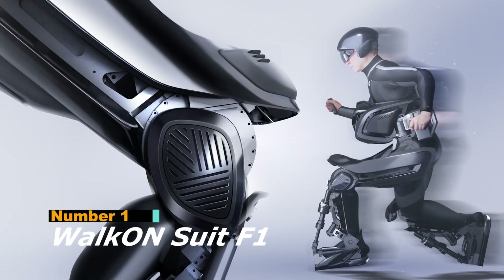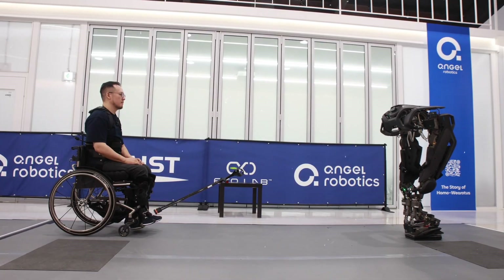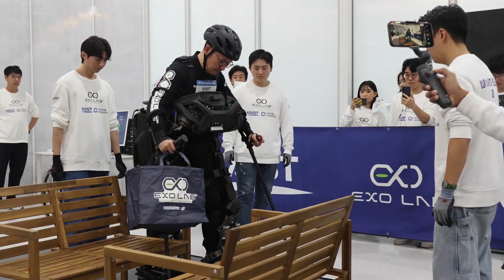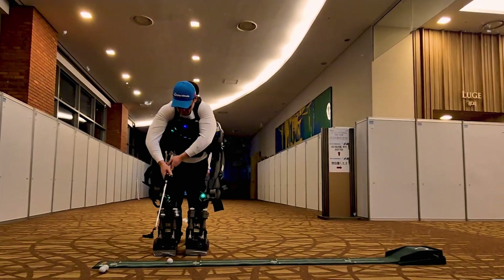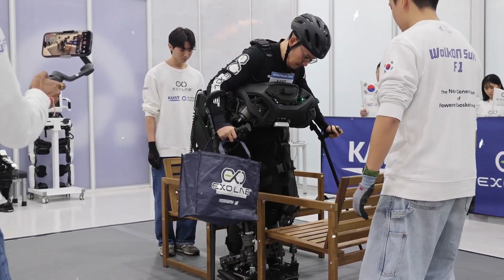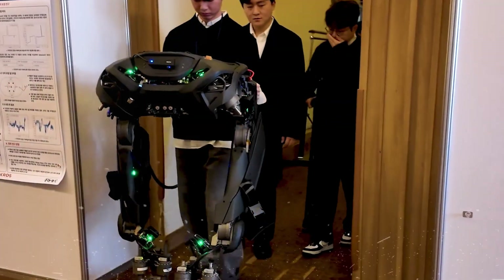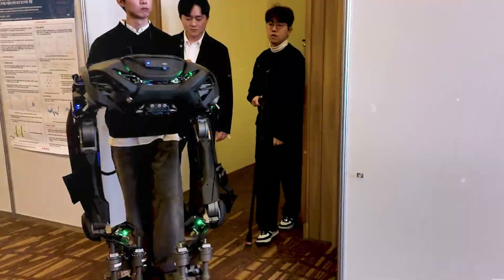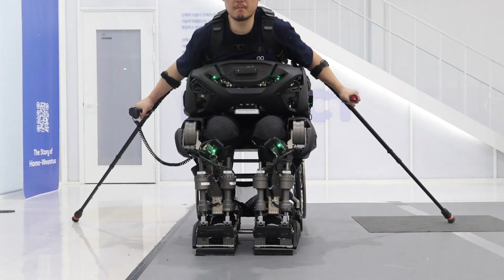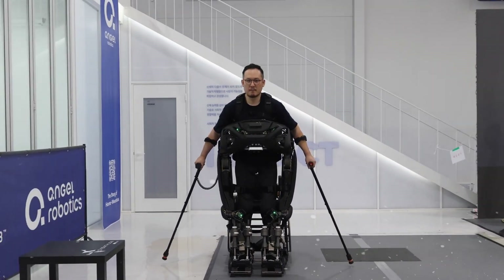And finally, at the number one spot is the Walk-On Suit F1, an extraordinary medical exoskeleton developed by Caste that represents one of the most advanced mobility restoration technologies ever created, giving individuals with complete paraplegia the ability to walk, turn, navigate obstacles, and climb stairs with remarkable fluidity and independence. What sets the Walk-On F1 apart is its autonomous capability — the suit can attach itself to the user and begin assisting without external help, a major step toward true personal independence.